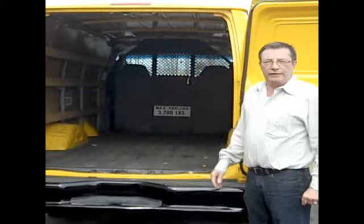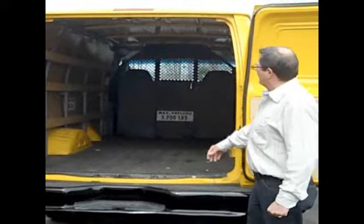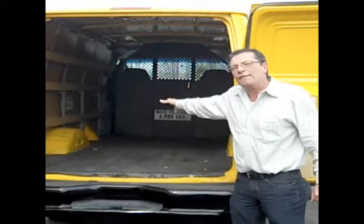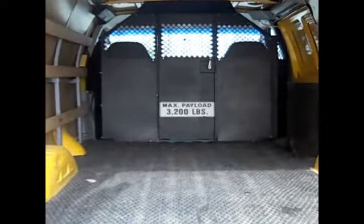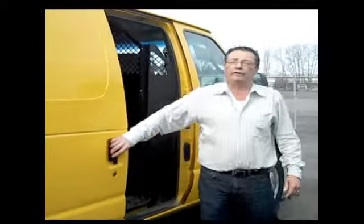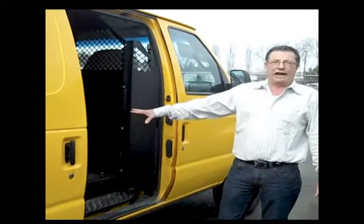Look at the cargo space in this Extended Cargo Van. You have the wood slats to help secure your load. You've got the bulkhead so no cargo can get into the driving area, for driver and passenger safety. This cargo van also has a slide door instead of barn doors, so you don't have any restrictions if you need to load on the inside.